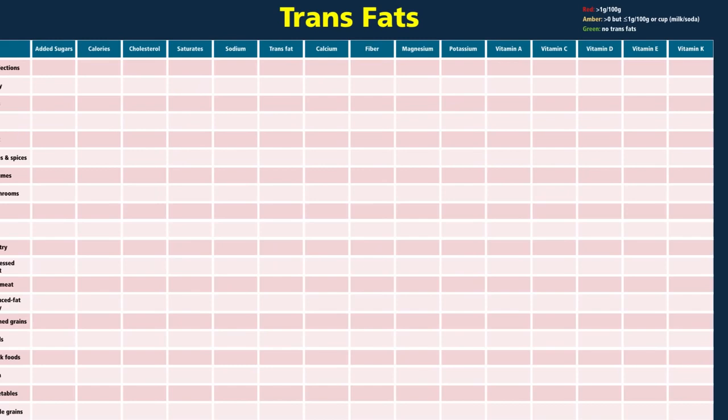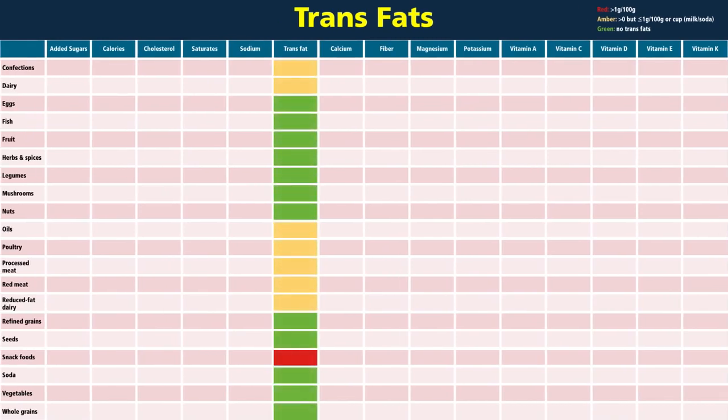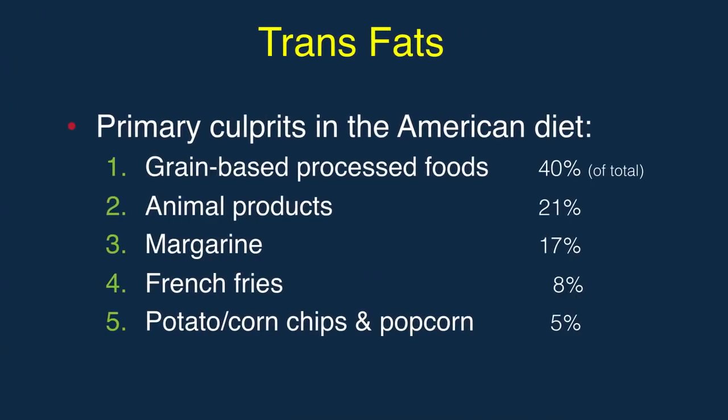About half of our food groups have trans fats, either naturally or artificially added or created. The number one source is cakes, cookies, crackers, pies, and donuts, then animal products, margarine, french fries, chips, and microwave popcorn.